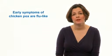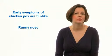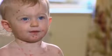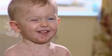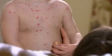Most children start by having flu-like symptoms that last for a couple of days — so a runny nose, sore throat, a bit of a high temperature. And then they develop spots that usually start on the face and behind the ears and travel down to the rest of the body.